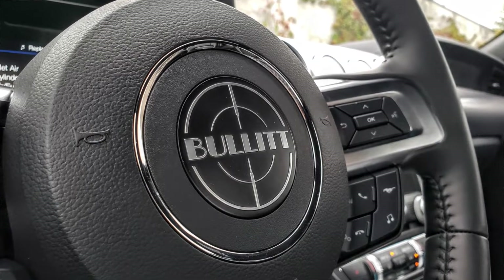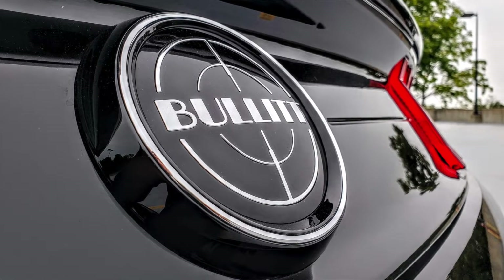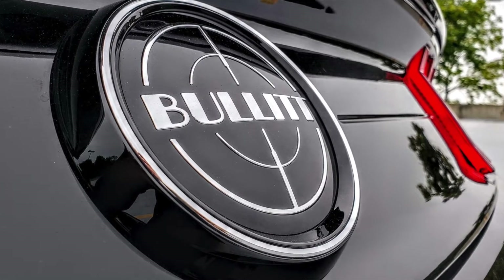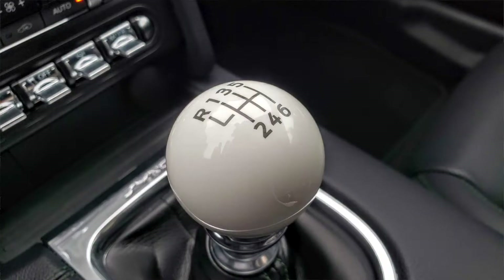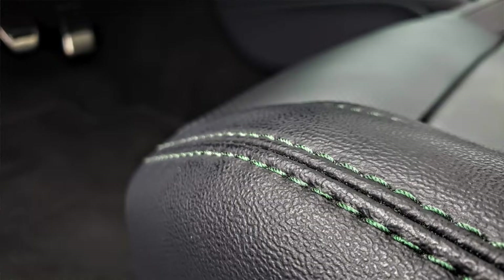The movie has one of the most famous racing scenes ever made, through the streets of San Francisco. So it was important that when they made the new iteration of the Bullitt, they made it very sporty and still very much a throwback, stylistically speaking. They did a really good job with that.